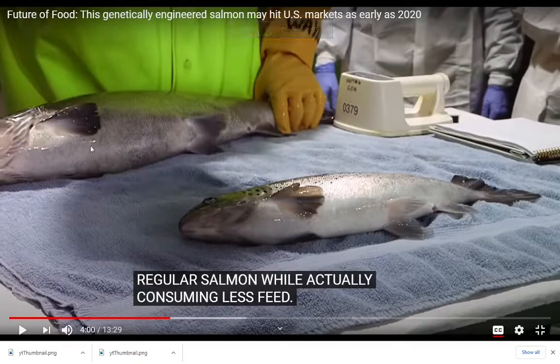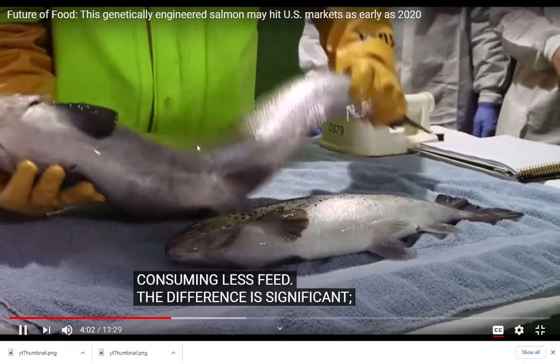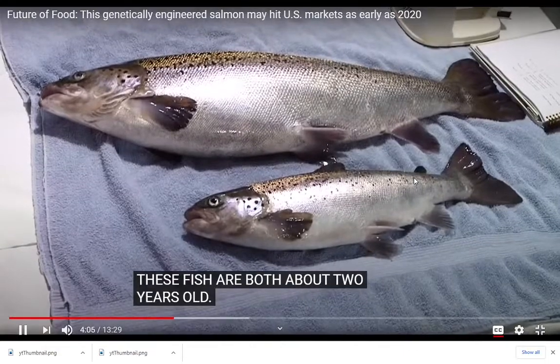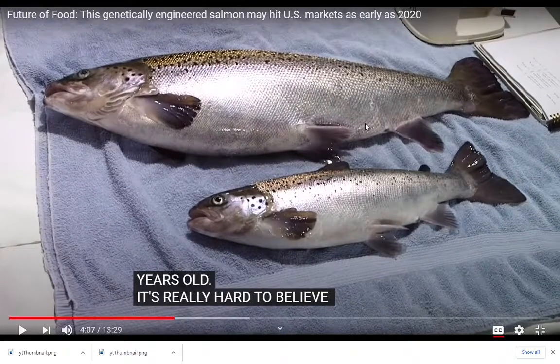You can see two fish — both of them are the same age, about two years old. You can see the size difference between the Aqua Bounty fish and the regular fish — almost three times larger. The Aqua Bounty fish is ready for market, while the other one still has quite a bit of growing to go. That's what Aqua Bounty does: manufacturing genetically modified salmon.